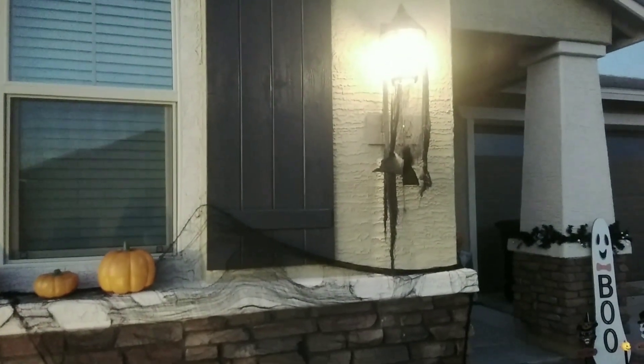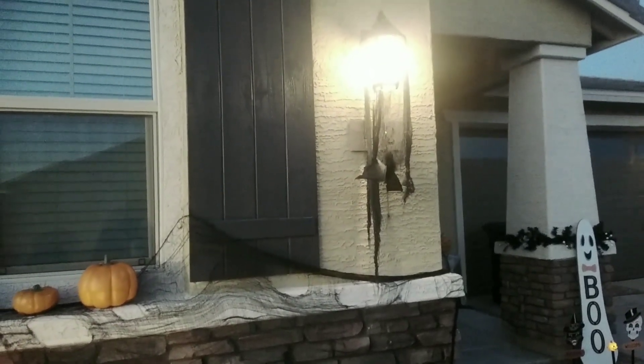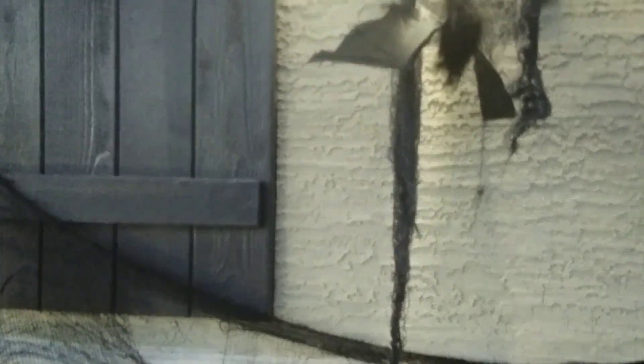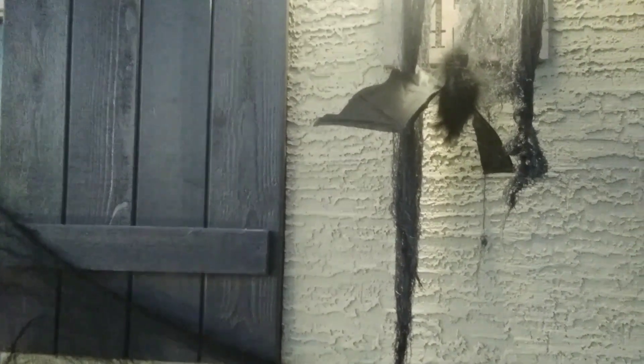On my porch lights I have spread some creepy cloth and hung some bats down. It's just now starting to get dark so I thought I'd show it to you now.